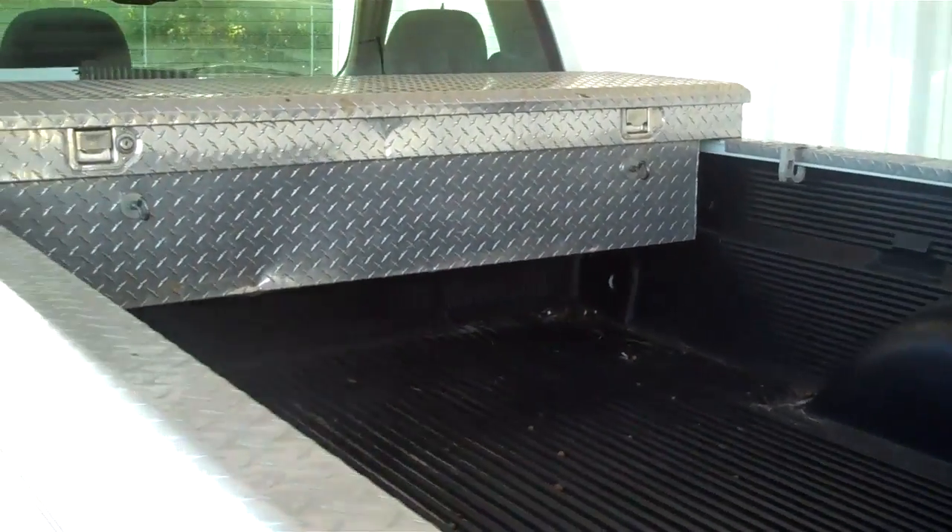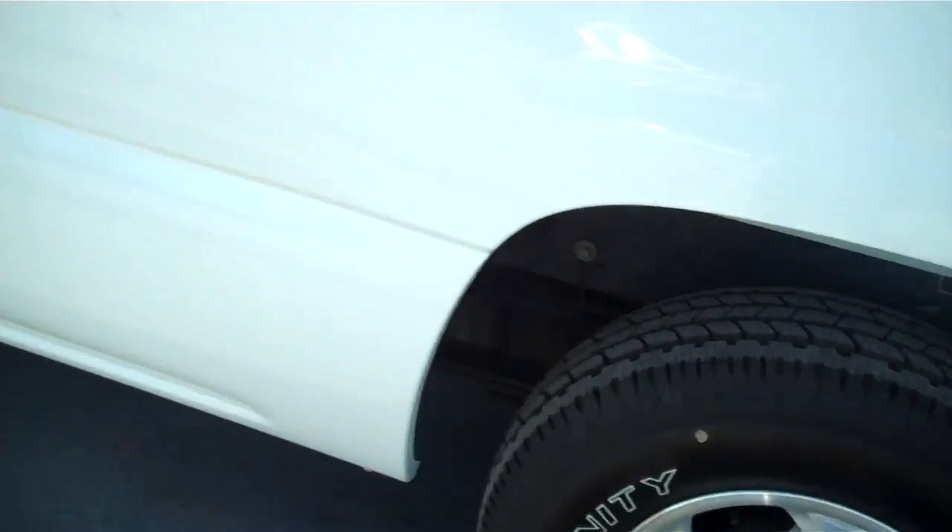Foot looks good, built-in bed liner, tool box, four new tires.